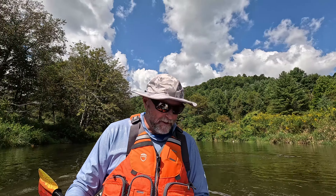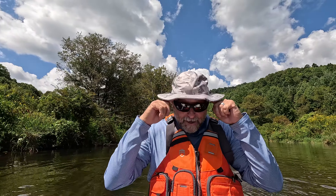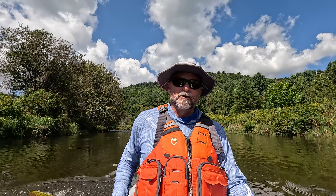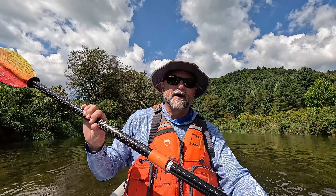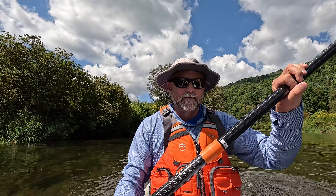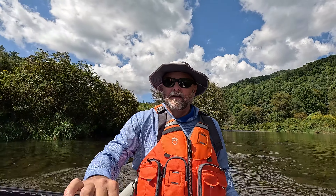Boy, this bridge is looking pretty sketchy. I remember if the water's up a little bit, you're doing the limbo getting under this thing. Okay, let's see — coming under the bridge, I don't even know if the camera will fit. Let's see here — oh yeah, camera hits. There we go, there's a way. Alright, spilled my drink.